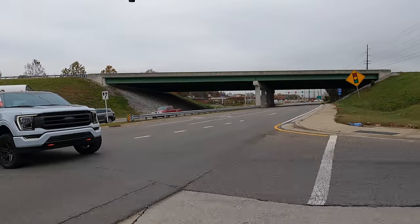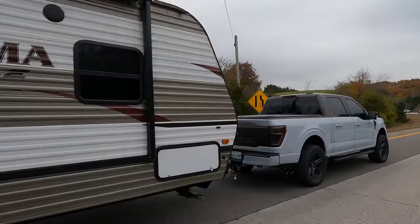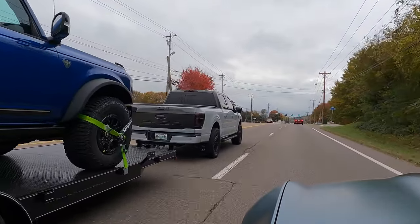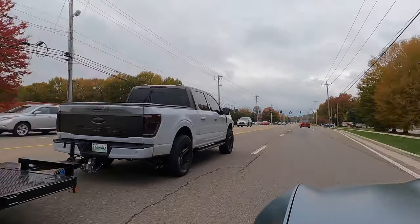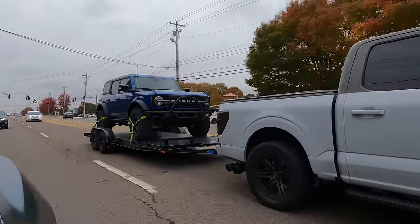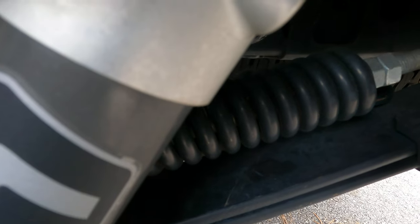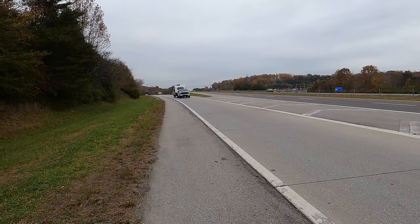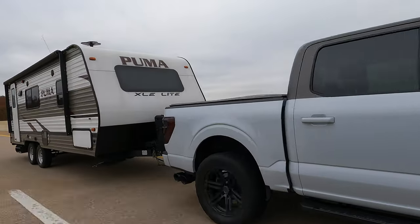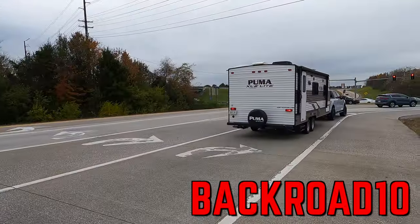If you own a truck, any brand or size, you're going to want to hear about Roadmaster Active Suspension. Because we value your time and they sponsored this video, we've taken out all of the mid-video ads. We personally use this product on our trucks and it's awesome for towing. On top of that, it makes driving sportier and more planted when you're not towing. This easy-to-install product doesn't allow you to tow over the limits of your truck, but it does make towing way easier when you stay within the limits. We've tried everything when it comes to towing, even airbags — this is the best product your hard-earned money can buy. Use promo code BACKROAD10 to get your Back Road Driver discount.